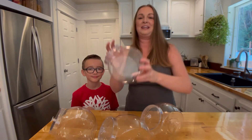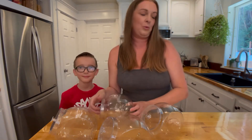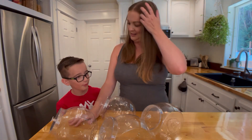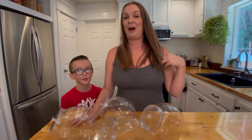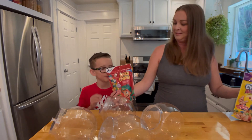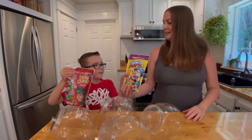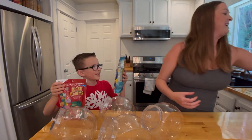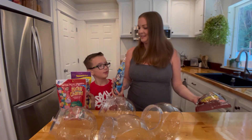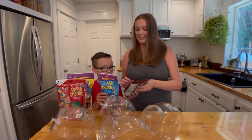What we're doing is we're going to be taking these little containers that we got from the Dollar Tree. We got four kinds of cereal. We got Lucky Charms, we got Captain Crunch's Crunch Berries, we also got Oops All Berries, and finally Cocoa Pebbles.